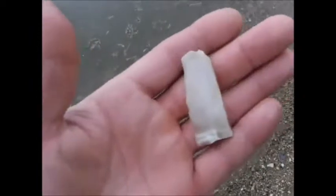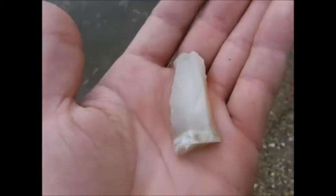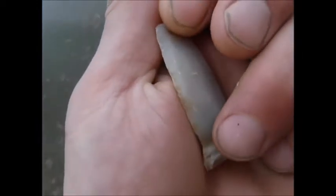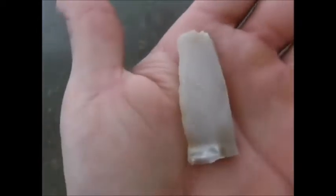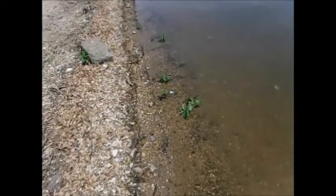There we go. I think this is a blank here. It definitely looks like it's been worked on that edge. Alright, put that in the pocket. There we go — I'll see that every day.